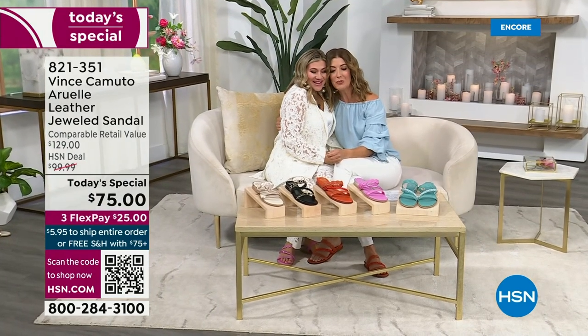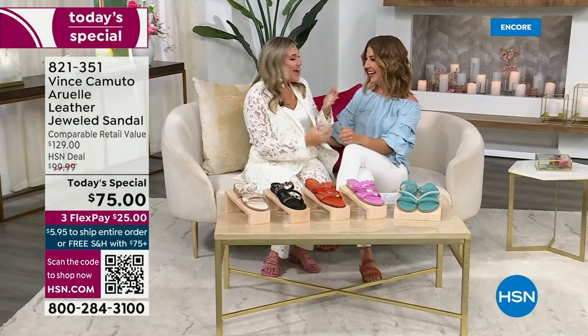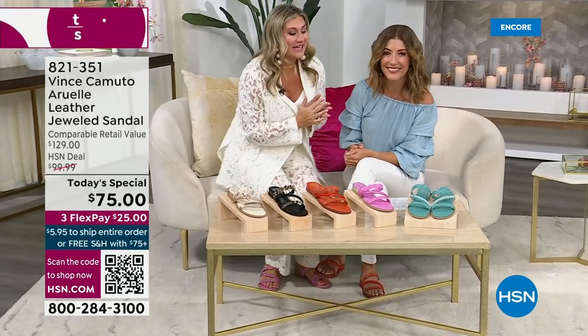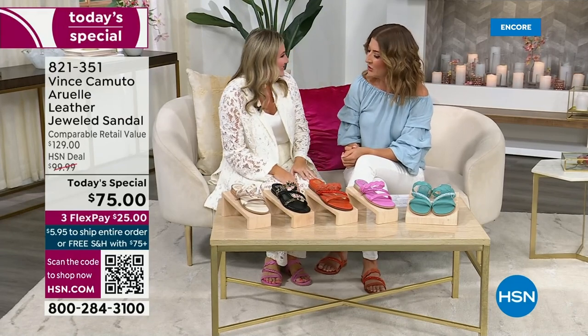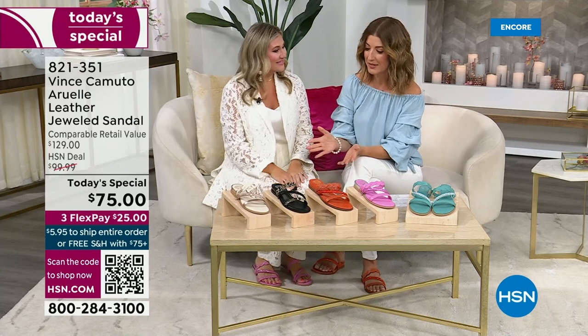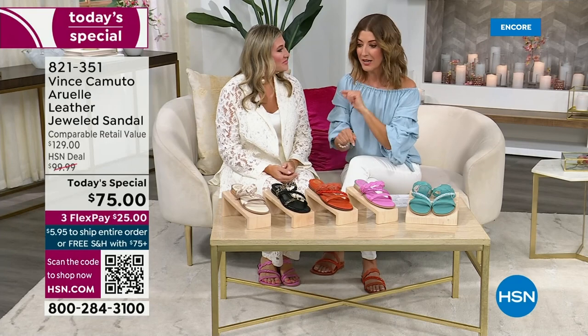Welcome back! We missed you, Casey, and we missed Vince Camuto. We're heading into spring and we're so excited. We haven't had a Vince Camuto Today's Special in about six months, and we're only going to have two this year — the next one isn't until fall.